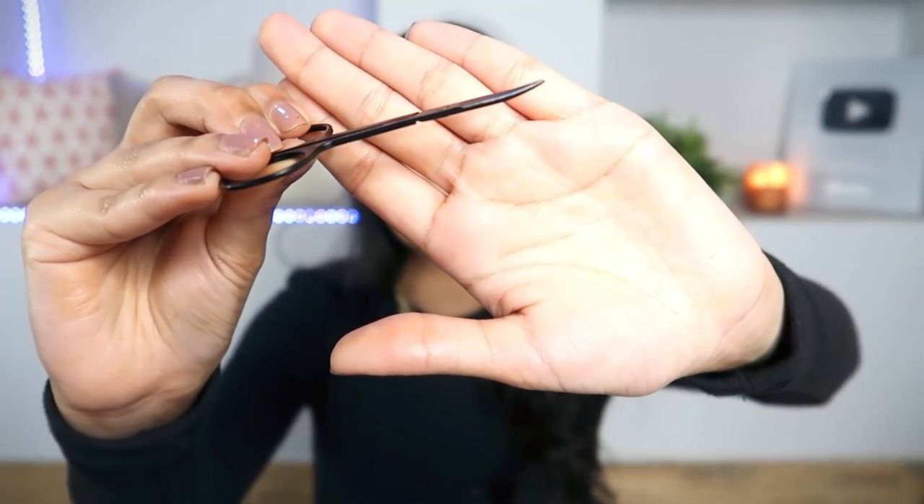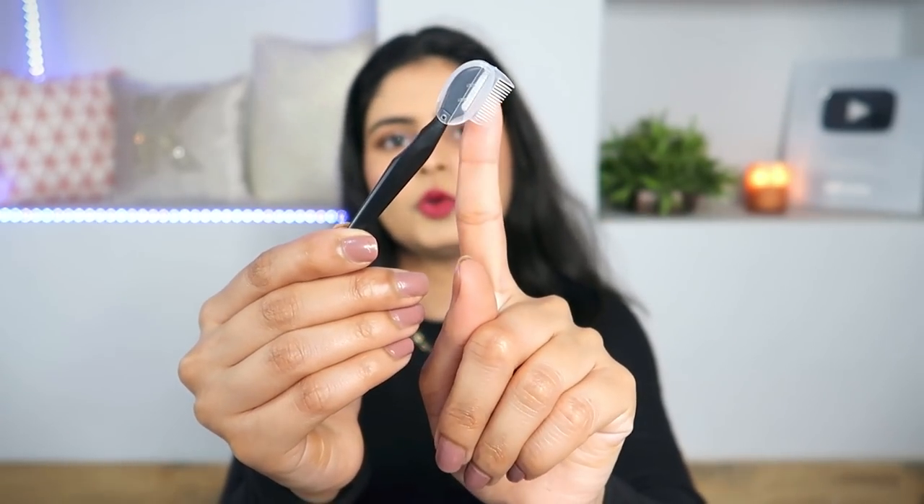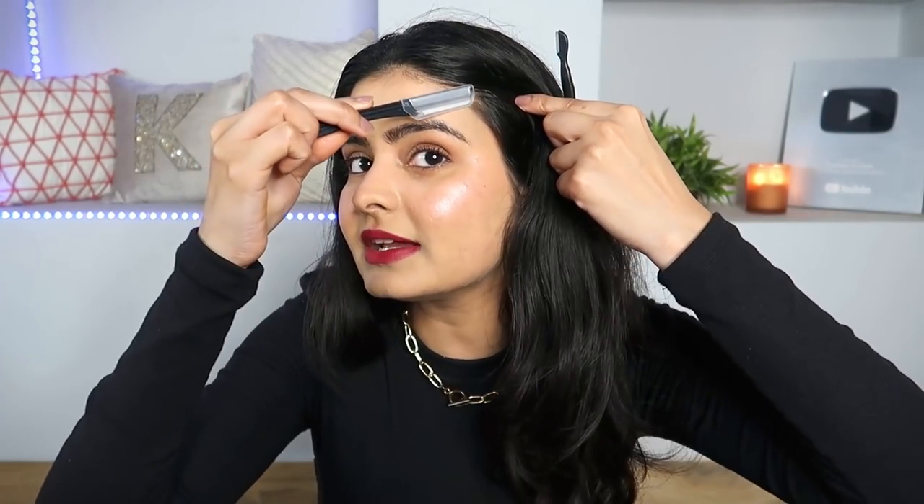The kit also includes a curved scissors, which I've featured in a monthly favourites before. The curve is very helpful when you cut eyebrow hair because eyebrows spread outward, so the curve gives you a perfect cut. There's also a foldable razor — it folds so it won't cut anything during travel — and finally an eyebrow razor with a lid and a built-in comb, which makes it perfect for the upper lip area. I think this kit is like everything — a must have.